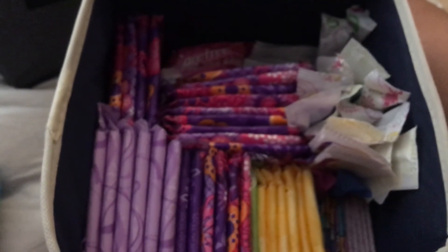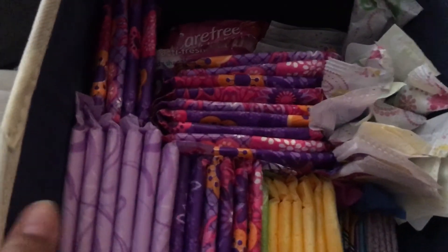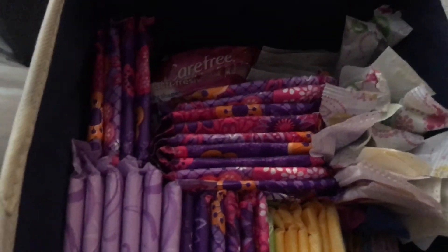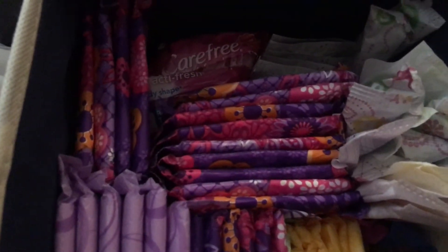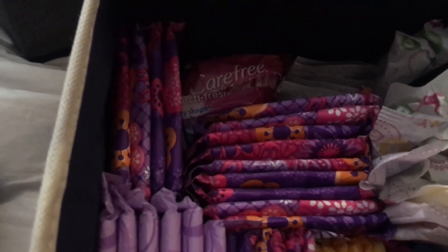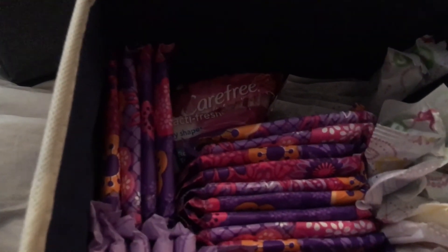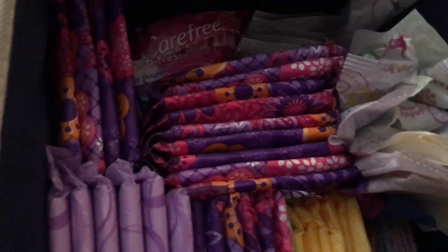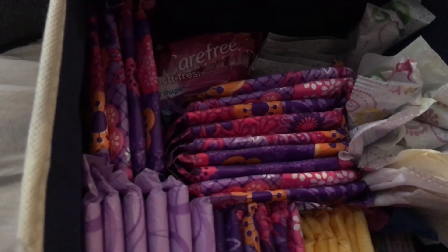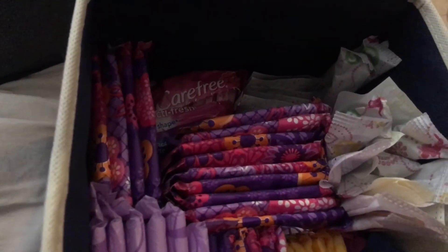So this is my bathroom storage. If you guys have any requests — like absorbency tests, reviews, what's my favorite, or giveaways — please comment down below and I will try my best to answer. Keep in mind that this is the school year so I don't have a lot of time to upload as much.